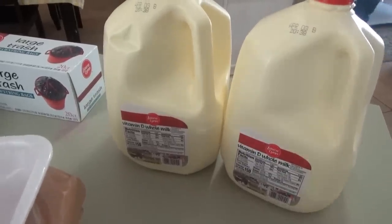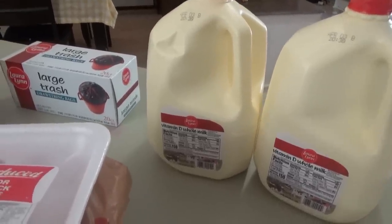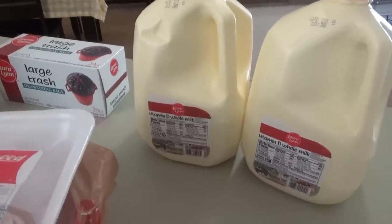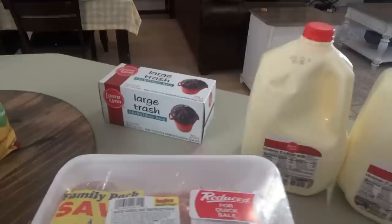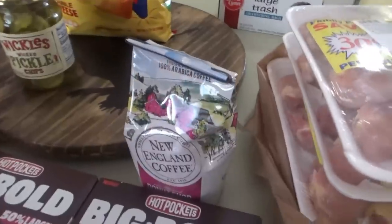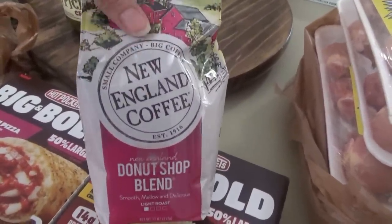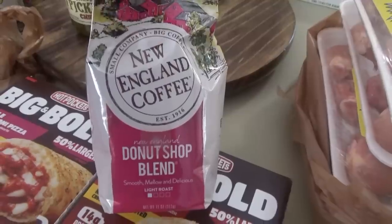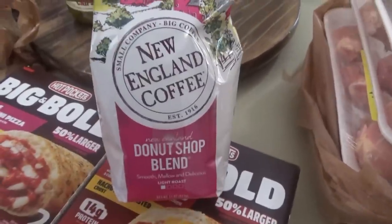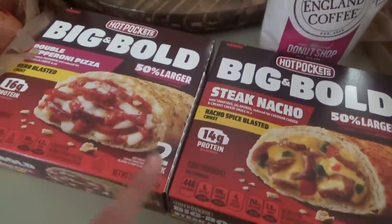I got two gallons of milk. I thought it was cheaper than Aldi but it must have been Walmart I was thinking of — somewhere I saw milk for $2.89 or $2.98. Trash bags were on sale at Ingles for $3.98, which was cheaper than Aldi. I was out of coffee so I got this New England Coffee donut shop blend. I've been using Folgers mostly, but Folgers wasn't on sale and this was, so that's what I'm trying.